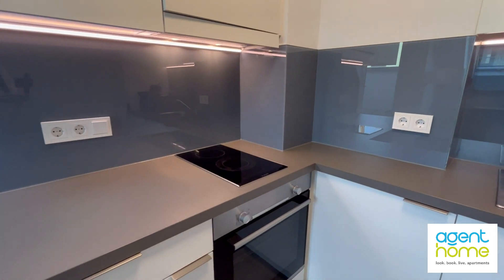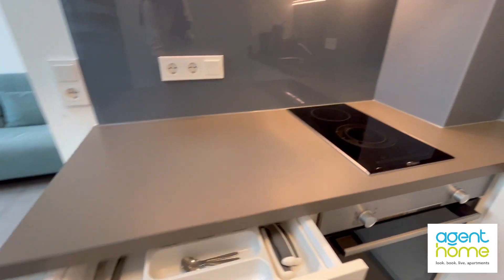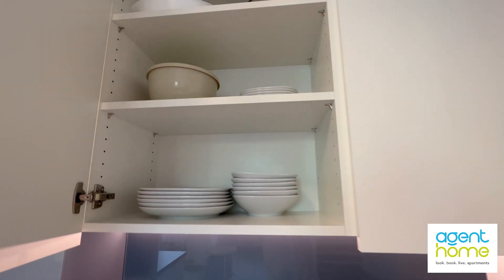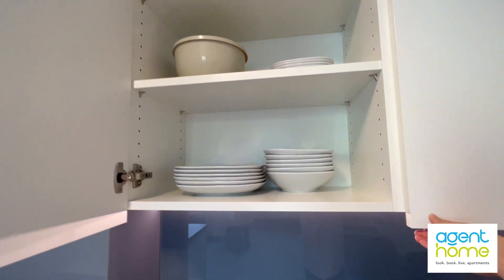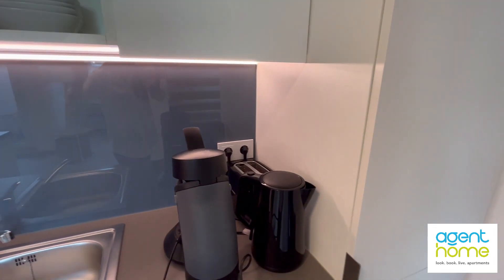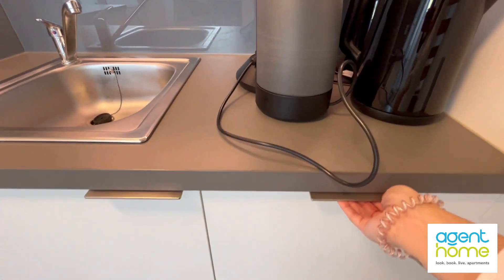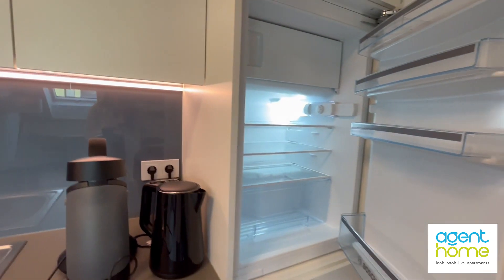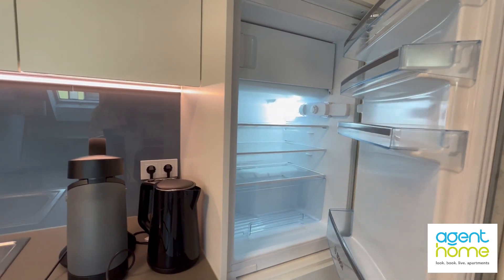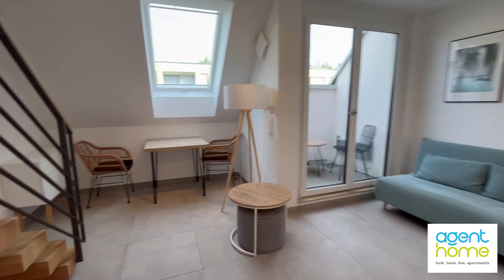You see here the stove and the oven, the cutlery is here. You have plates and glasses and cups, and here are some appliances that you might need like a toaster, a kettle and a coffee machine. You also have a dishwasher, and here is the fridge with a little freezer. And that was the kitchen.